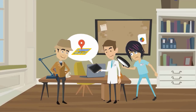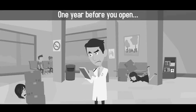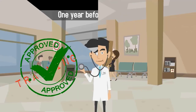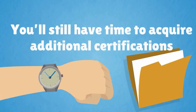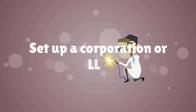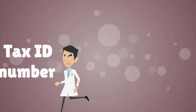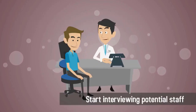If possible, give yourself a minimum of 12 months to open your medical practice. One year before you open, make sure you have all the proper medical training and certifications needed to practice independently. Six months before opening, you'll need to set up a corporation or LLC, acquire a federal tax ID number, begin the credentialing process, and start interviewing potential staff.